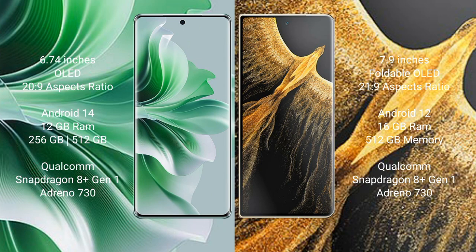Honor Magic Vs Ultimate comes with a 7.9-inch foldable OLED display and aspect ratio of 21:9. OPPO Reno 11 Pro runs on Android 14 operating system, while Honor Magic Vs Ultimate runs on Android 12 operating system.